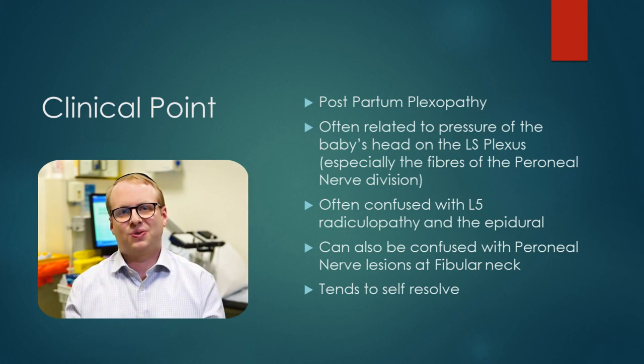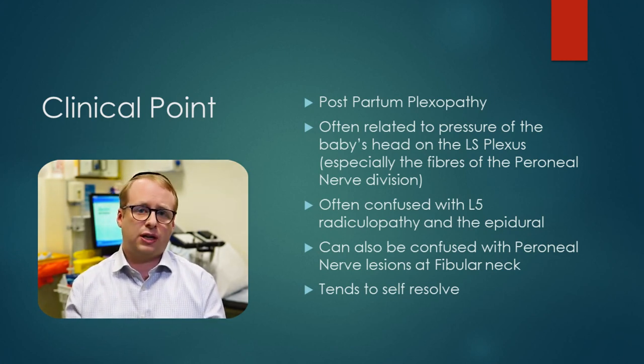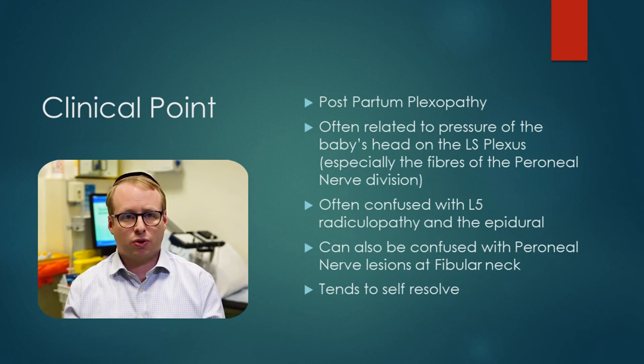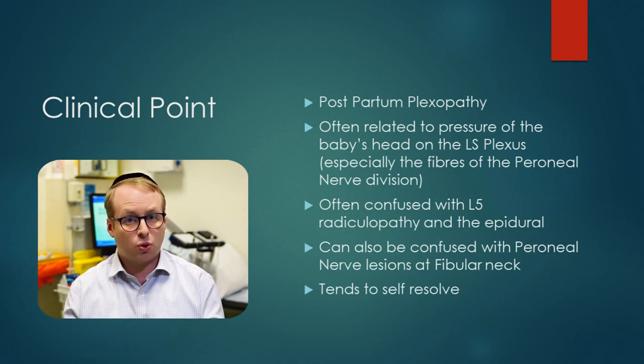The good news with this kind of scenario is that on the whole they tend to resolve. It tends to be a biphasic response: any demyelination resolves fairly quickly over the first couple of weeks with an initial peak of improvement, followed by axonal regeneration and regrowth, and usually the outcome is quite good.